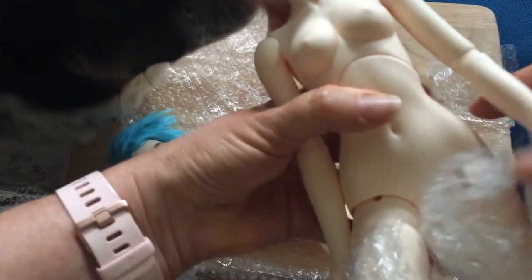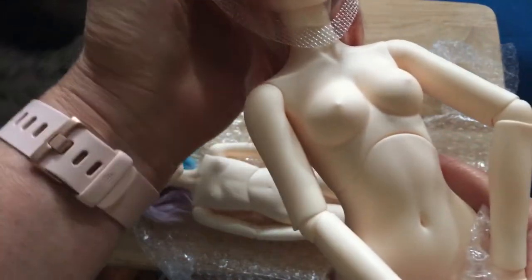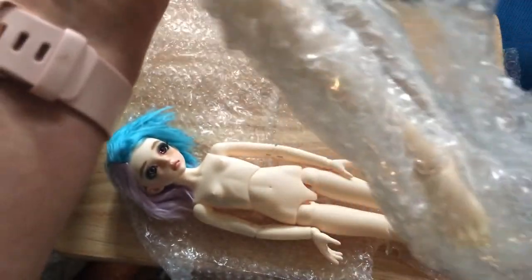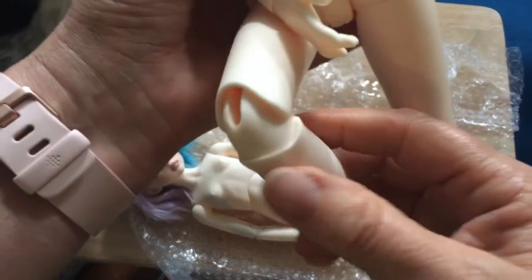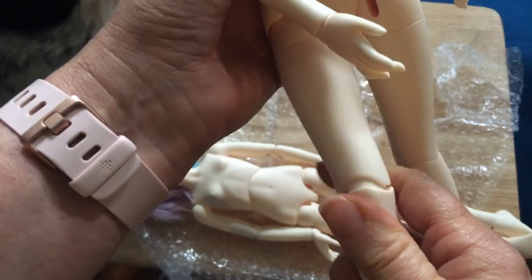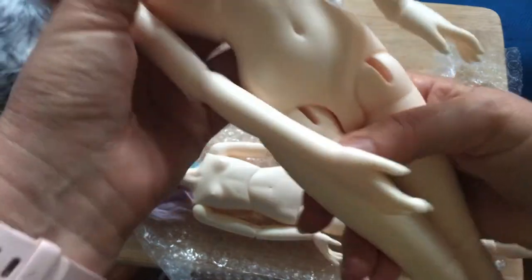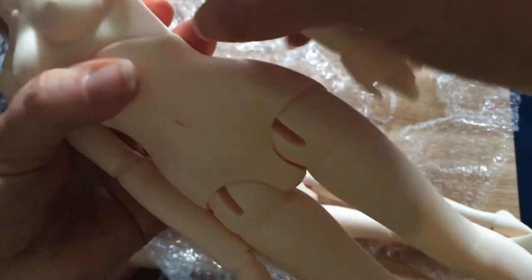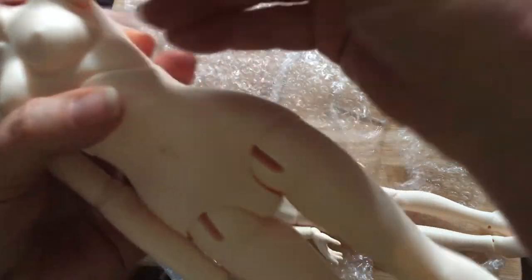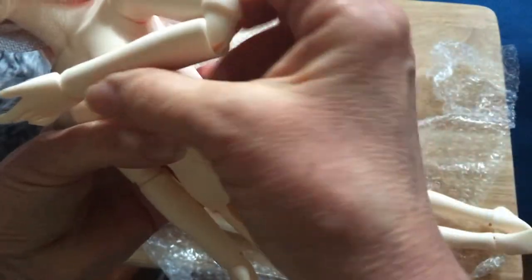He wants to see the girls — it's all about the resin. So let's get the rest of her bubble wrap off. She's also got single-jointed legs. And — yep, double-jointed elbows. Cute, very nice.